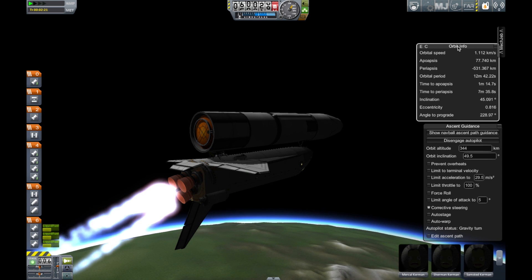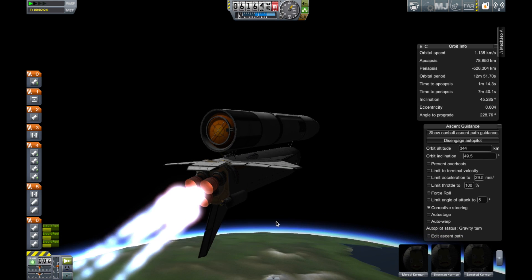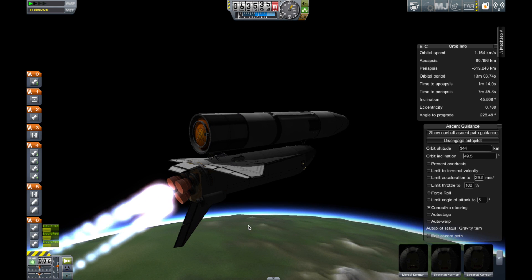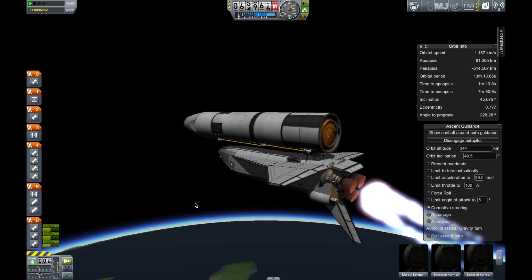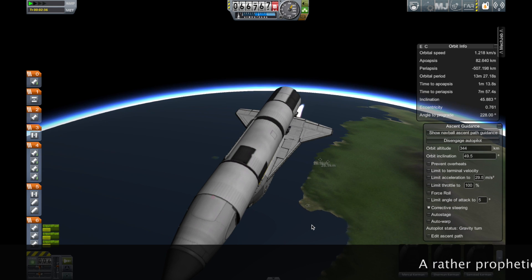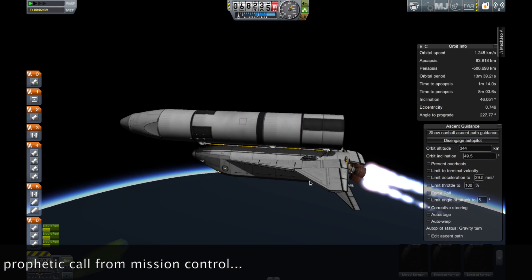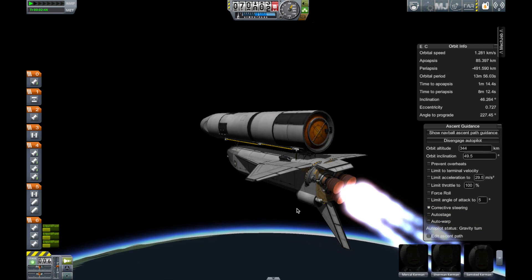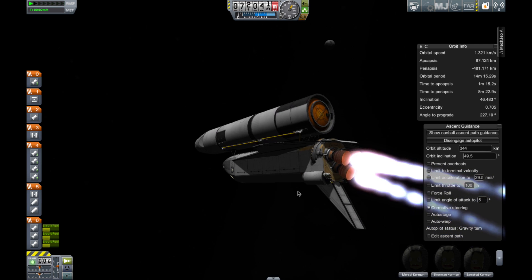That call indicates a return to launch site is no longer possible. Two minutes, 18 seconds — 147 miles downrange. Velocity now 8,000 feet per second. Five minutes, five seconds — 214 nautical miles downrange. Challenger, Houston, this is ATO. That call tells the crew they should be ready to dump any fuel should an engine go down in the next 45 seconds. ATO stands for abort to orbit, should that be necessary.